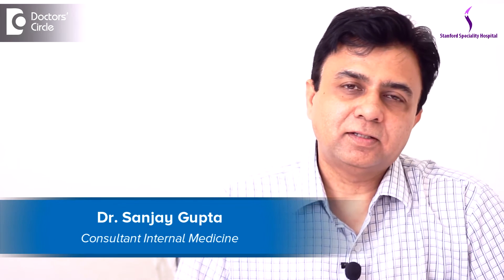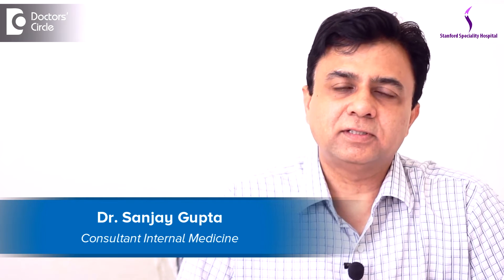I am Dr. Sanjay Gupta. I am a senior physician. I have specialized in internal medicine. I am practicing for the last 25 years and for the past two years I am in Stanford Hospital in Kaikondrahalli, Bangalore.